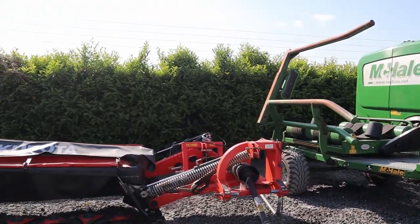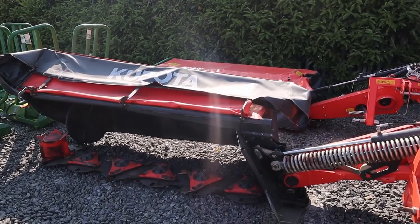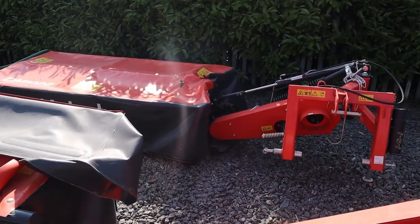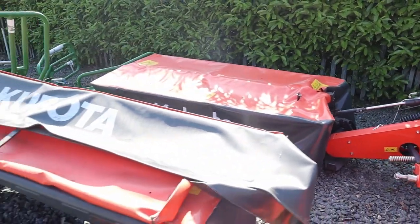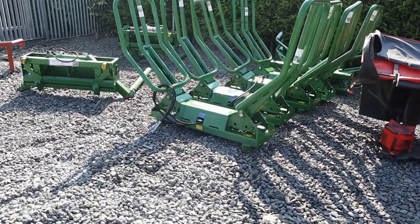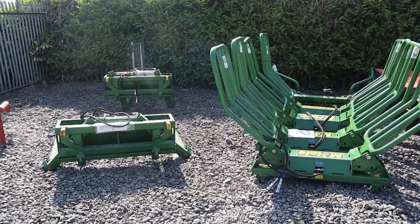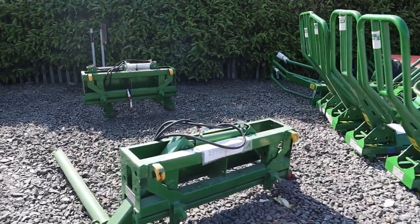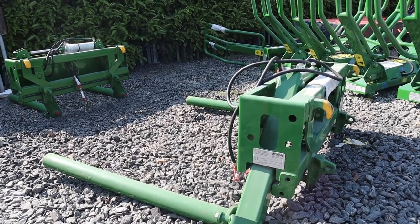And two Kubota plain disc mowers there — one's actually an 8-foot secondhand one, 2019 I think it is, and the other is a new 7-foot 3 DM1022. A couple of McHale handlers, soft hands or the R5s, and a few of the 691 bale handler with the rollers that you can take on and off.